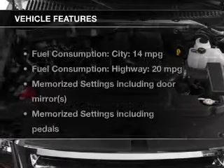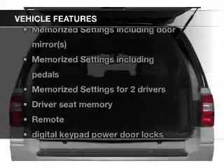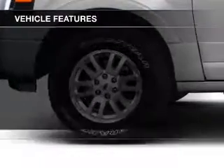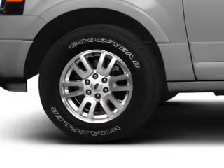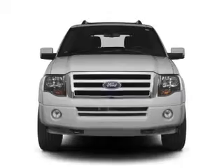The features include leather seats, heated seats, Bluetooth connectivity, Ford Sync voice activation, Sirius XM satellite radio, digital audio input, memory seats, trailer hitch, aluminum rims, and auto-dimming mirrors.